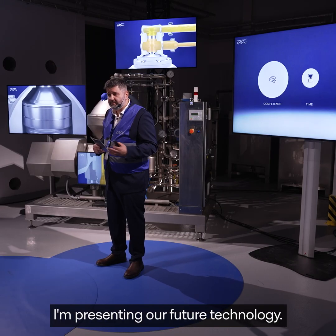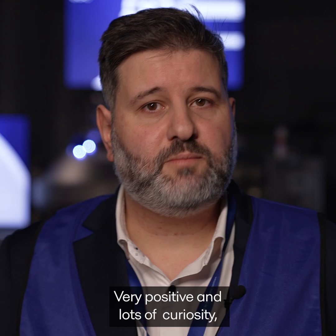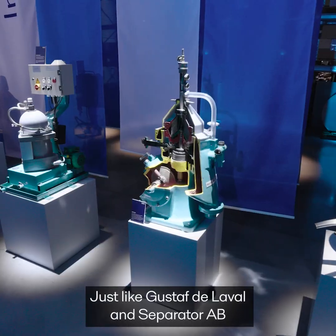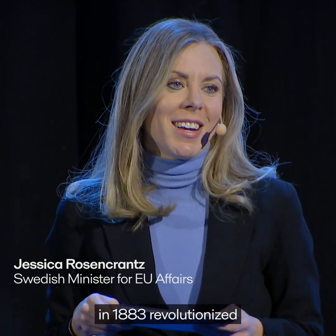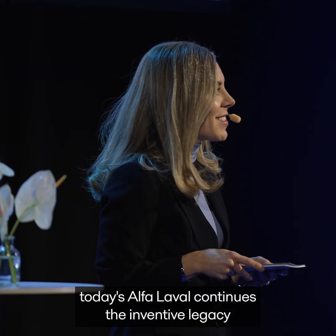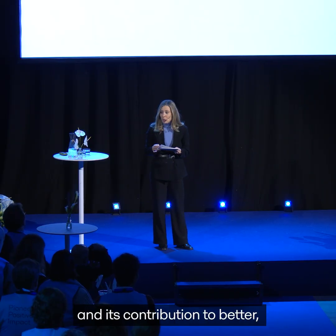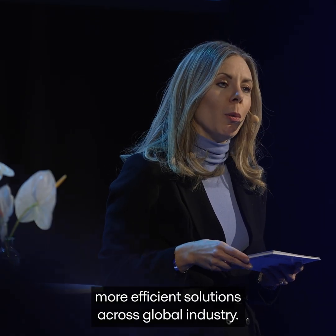I'm presenting our future technology — it's the intelligence separator. Very, very positive and lots of curiosity about this technology and what it will bring to the market. Just like Gustav de Laval and the separator AB in 1883 revolutionized the handling of milk and cream, today's Alfa Laval continues the inventive legacy and its contribution to better, more efficient solutions across global industry.